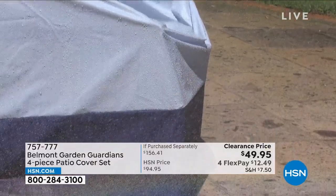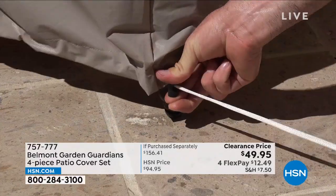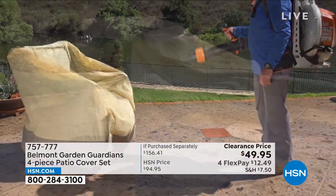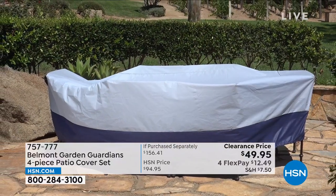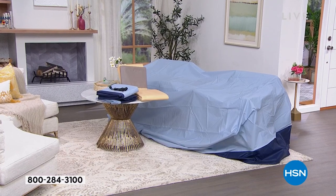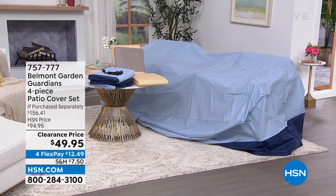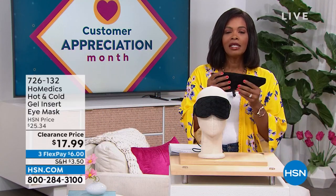These are going to be your saving grace when it comes to protecting your outdoor furniture. It's nice to be outside, but not when every time you sit on your cushions they're wet because it rained, dirty because the wind blew, or birds got to them. That's where the Belmont Garden Guardians four-piece patio cover set comes into play. Patio cover sets can be really expensive — I've paid a lot in the past.